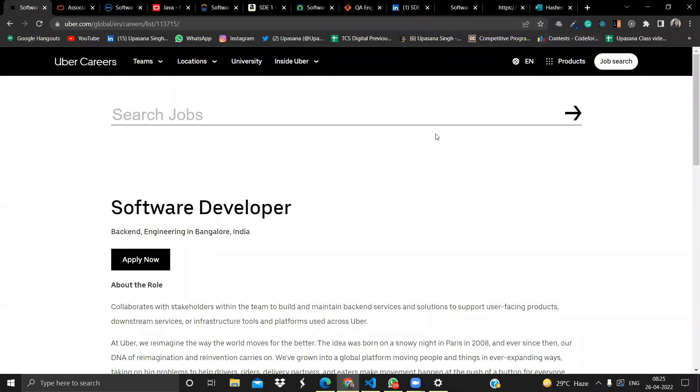Hey everyone, welcome back to my channel. This is Upasana Singh and I'm back with another job and internship opportunity video. Let's get started — make sure you watch this video completely.